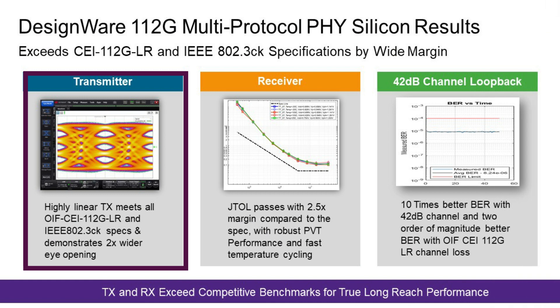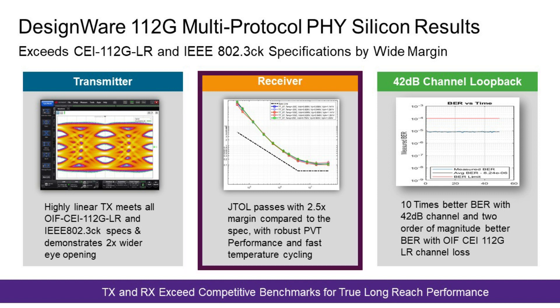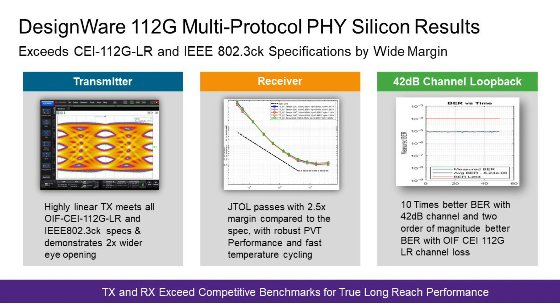Let's talk about 112 gig multi-protocol PHY silicon results. We are demonstrating performance with larger than specified channel loss. I show the performance of the transmitter first, where I demonstrate wider eye opening, which shows better transmitter performance compared to specification by 2x, and a highly linear RLM performance of 0.98. For the receiver, the two key parameters are jitter tolerance and interference tolerance, and jitter tolerance has 2-plus-x margin over specification for our latest 112 gig PHY IP.